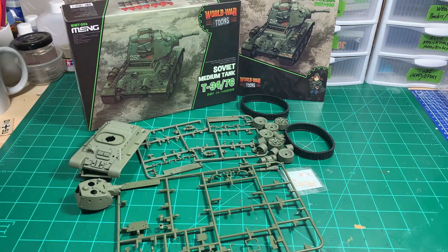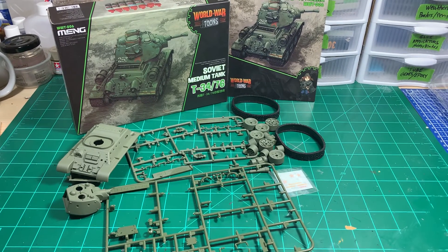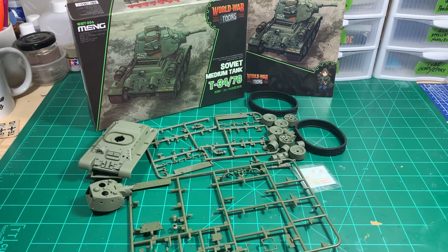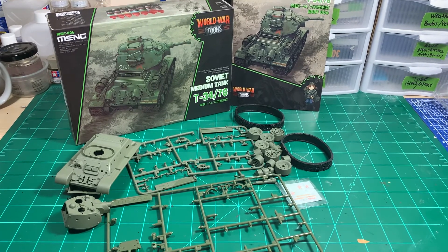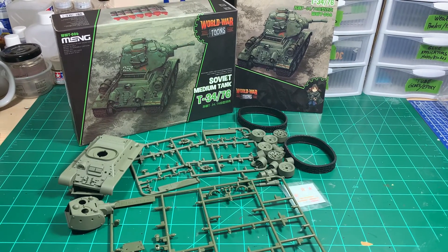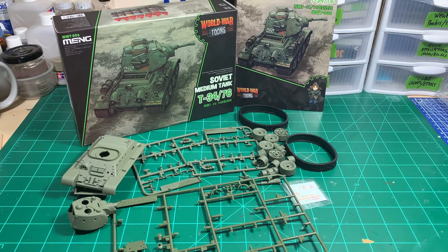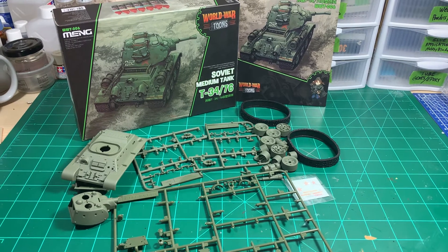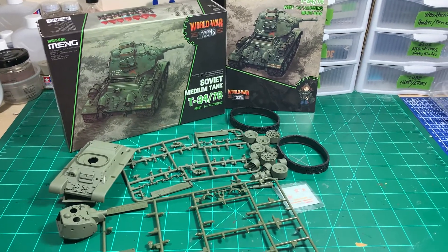We've expanded it to include any deformed type or cartoonish type kits that you might have, whether they're automotive, ships, planes, or whatever. The only thing we ask is that you not include any of the super deformed or SD kits from Bandai and any of the Hasegawa egg planes, since there are Bandai and egg plane group builds separately for those in the spring.